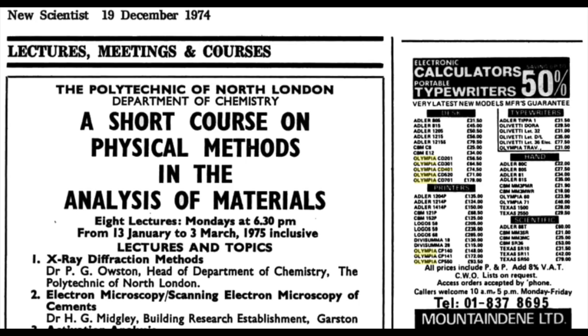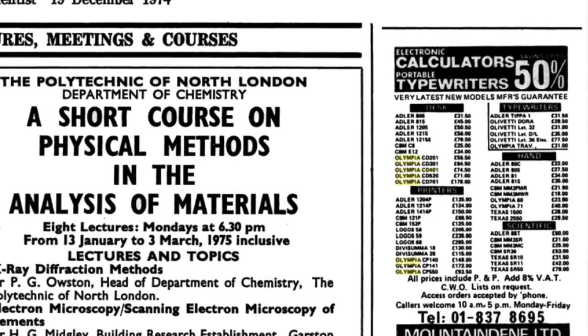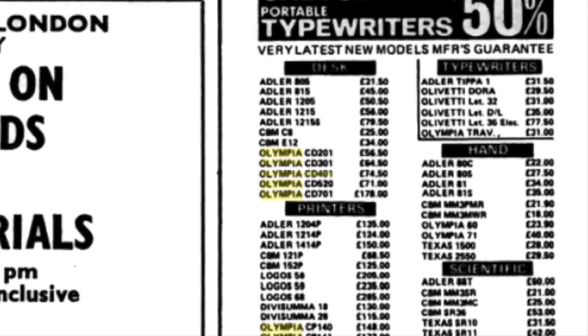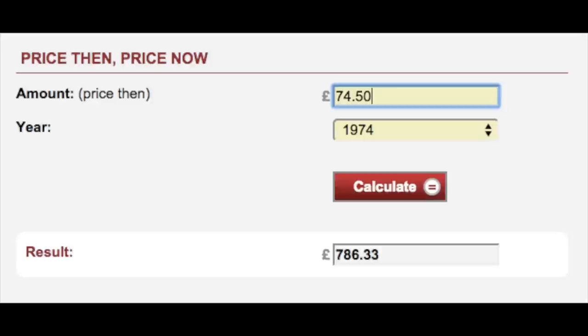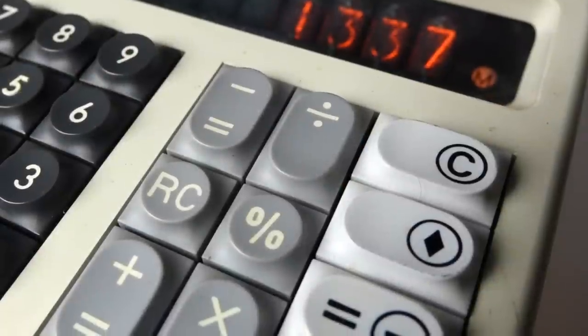By 1974, things were heating up a bit in the calculator market and it was getting reduced — down to the price of £74.50. Convert that with inflation to today's rates and that's still the equivalent of £786. Imagine paying that for a calculator.